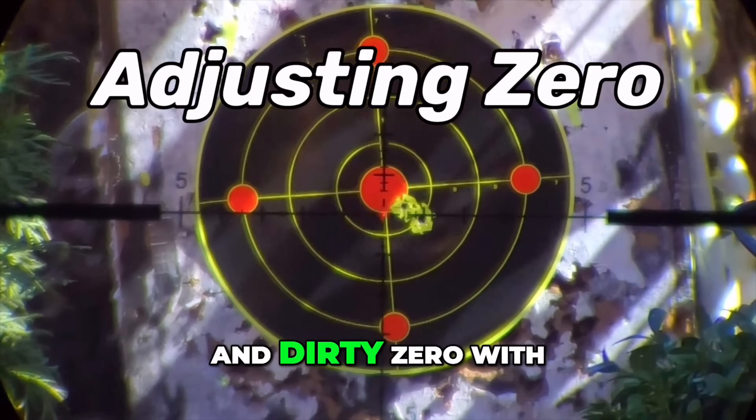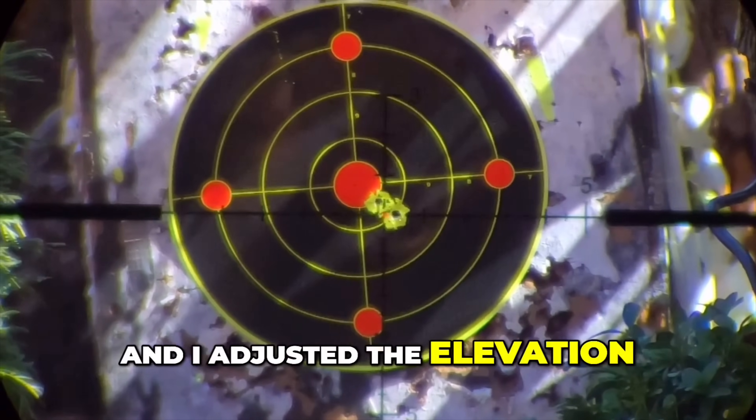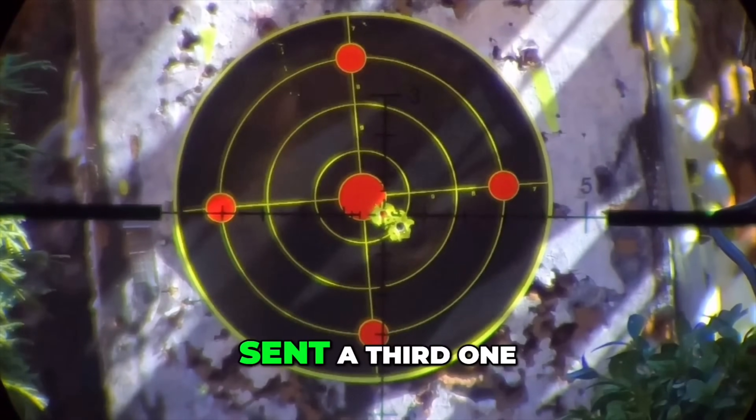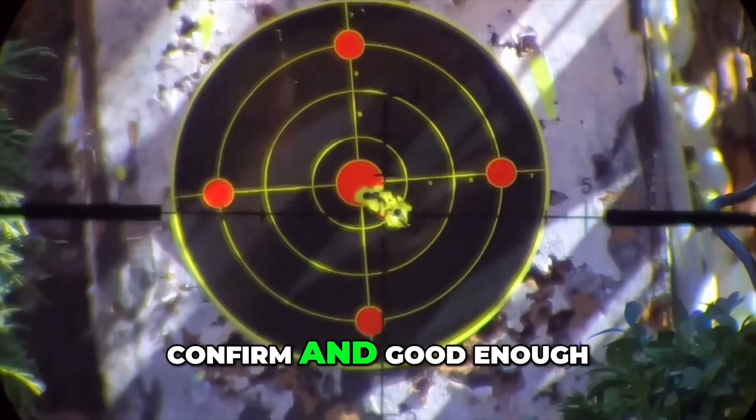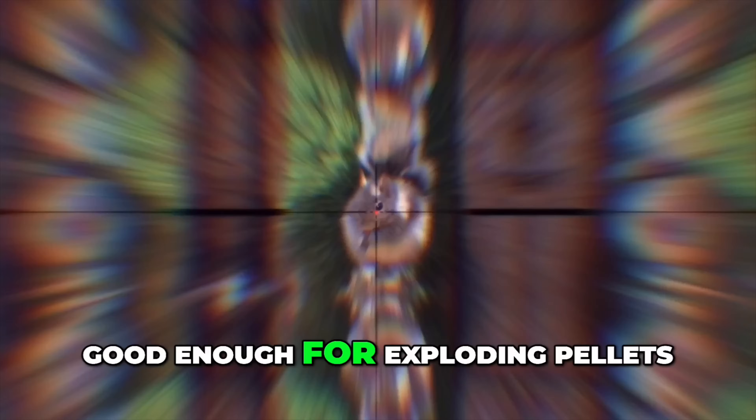I like using these archery targets, as it's soft enough where the exploding pellets don't detonate until they're really inside, and it's just way quieter. This was a quick and dirty zero with just a couple of shots. I hold on the point of aim, I adjusted the elevation and then windage. Sent a third one in there to confirm — good enough for government work, as my old man used to say, or as I tell my kids, good enough for exploding pellets.